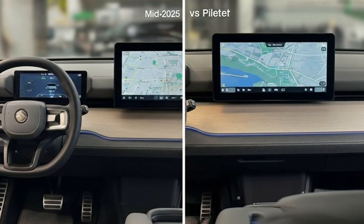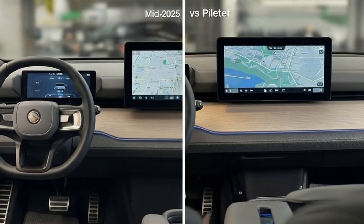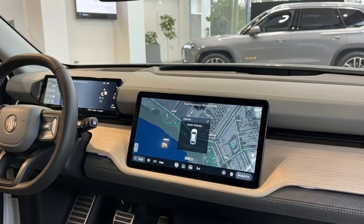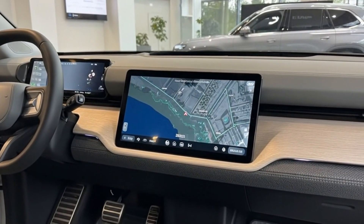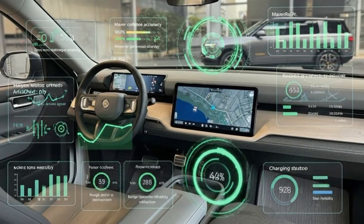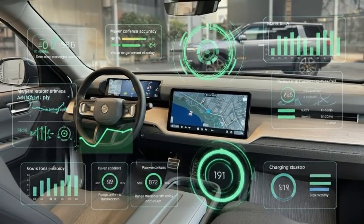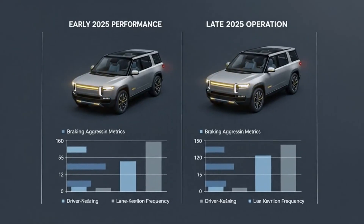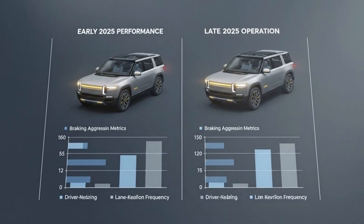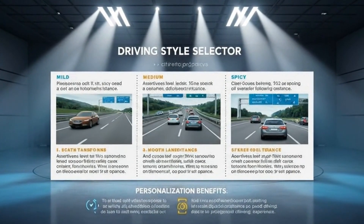If you've spent any real time inside of Rivian over the last year or so, you already know this isn't just a story about bug fixes or prettier menus. What's happened to Rivian's software through 2025 feels more like a quiet transformation, the kind you don't fully notice until one day you realize the vehicle you're driving doesn't behave, think, or respond the way it used to. The car I took delivery of in mid-2025 honestly feels like a different machine than the one I'm driving today. And that difference isn't sheet metal or motors, it's software.